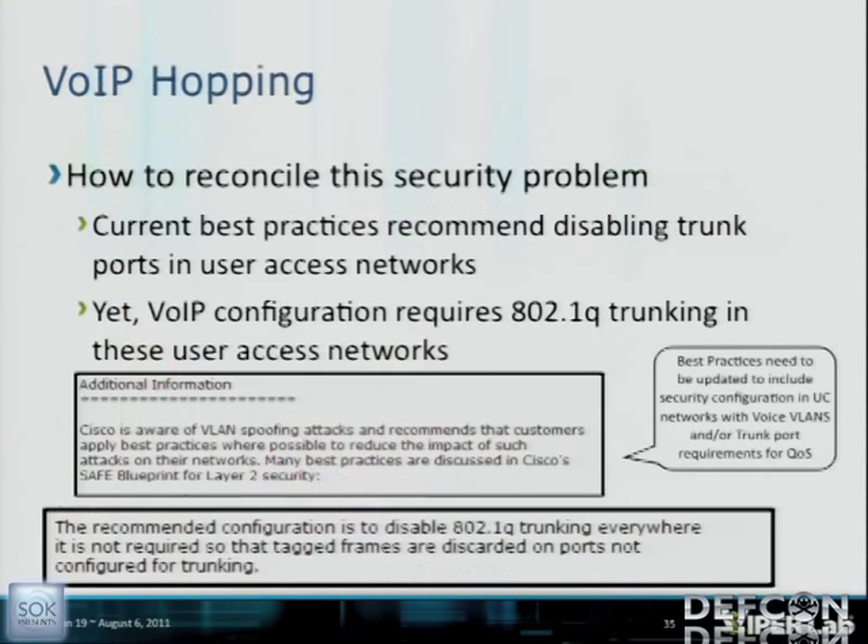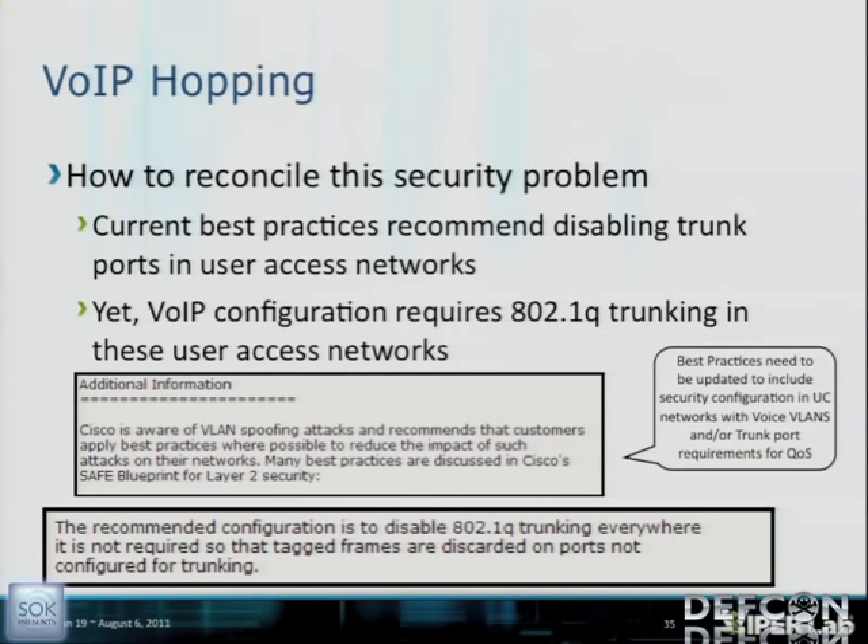Going back to Cisco: current best practices recommend disabling trunk ports in user access networks, yet VoIP configuration requires 802.1Q trunking in these same user access networks. That's the irony — for convergence to work, we have to allow two VLANs. Cisco says they're aware of VLAN spoofing attacks and recommend disabling trunking everywhere it is not required. But in a hotel guest room, you do have to have trunking enabled for VoIP to work. That was 1999. This is 2011.